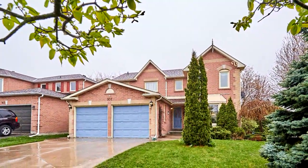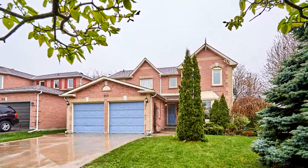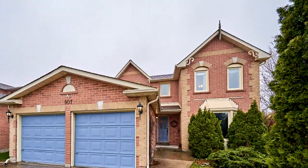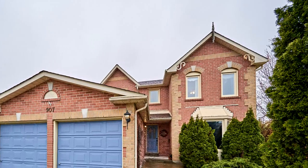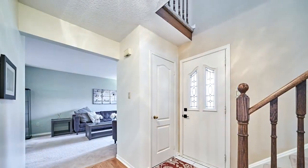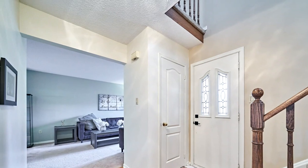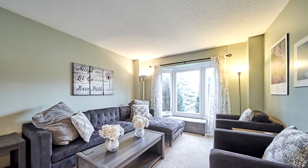Welcome to 907 Mount Allen Avenue in Oshawa. This spacious three-bedroom, four-washroom Tribute-built home on a premium 52-foot corner lot in a highly desirable northwest Oshawa neighborhood is an ideal choice for those seeking a comfortable lifestyle.